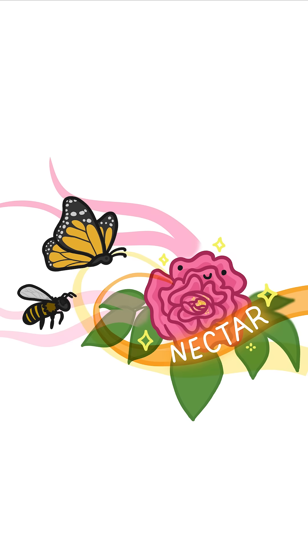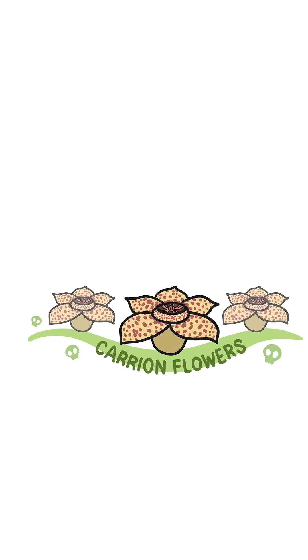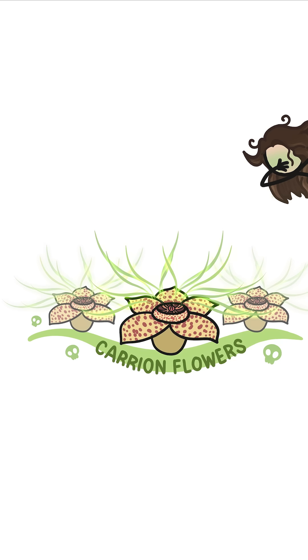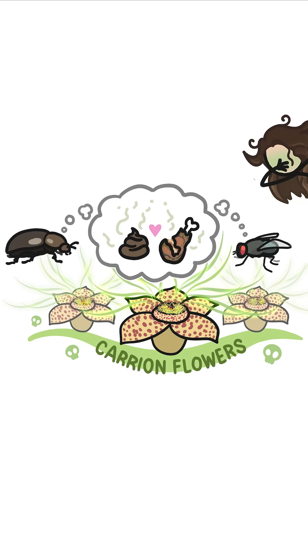And the best way to attract those guys is by making their favorite sugary food, nectar, which gives off a super sweet aroma. But then there's a group of plants known as carrion flowers, which take a slightly different tack. They too want to attract animals to help them spread their pollen, but their preferred pollinators are animals like dung beetles and blowflies, whose favorite food is rotten meat.